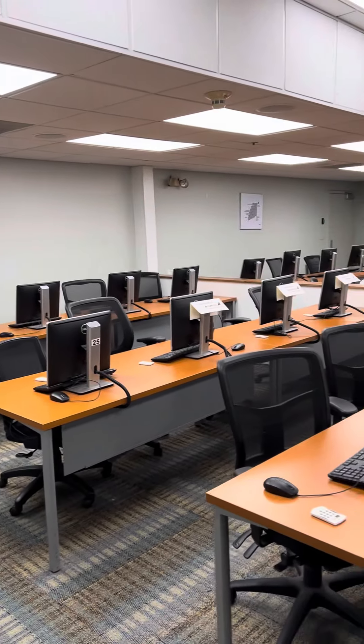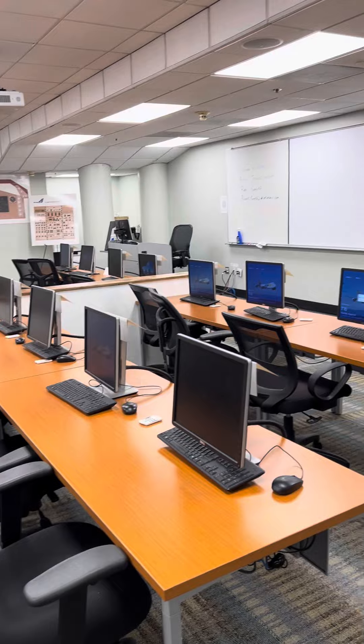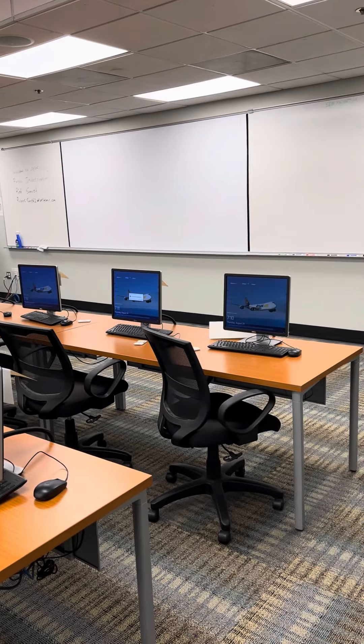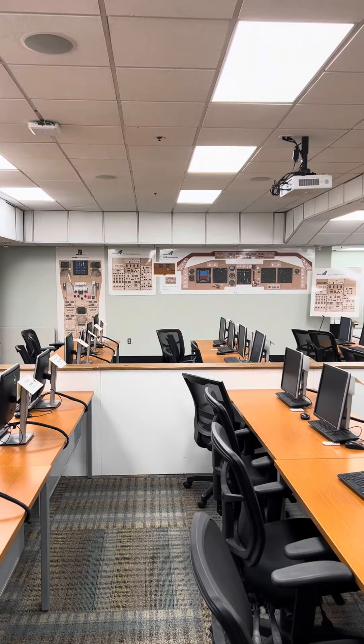This is one of the Atlas Air classrooms where they're learning the 747, and it is huge and it is always full. They're just training so many people.